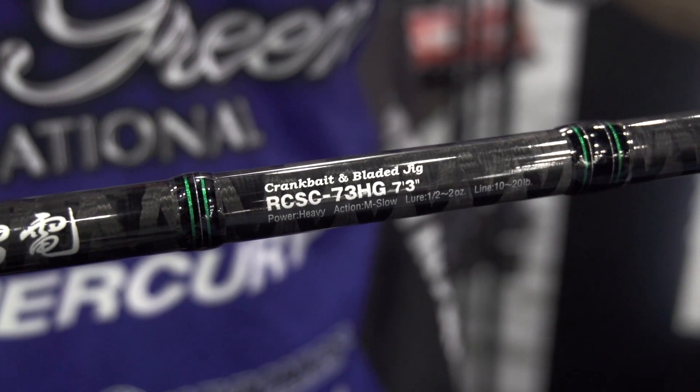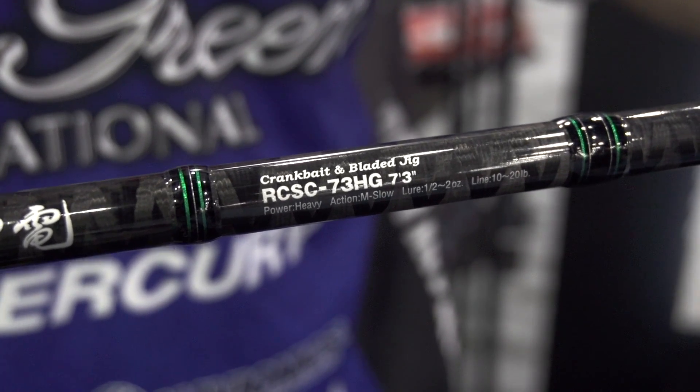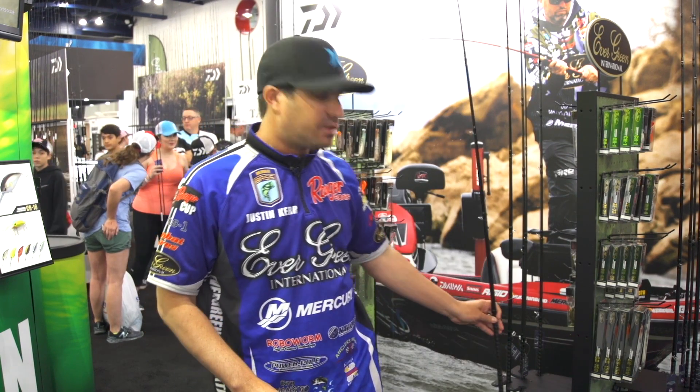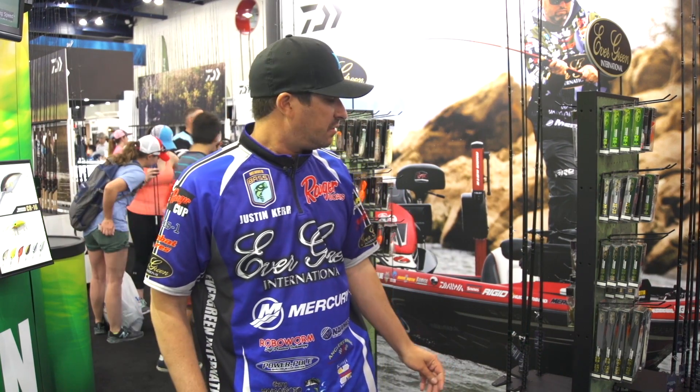We do have it now — the chatterbait rod. It'll be available in the United States. We got a 7.3 and a 7-foot blast rod. We also have five more different rods: two spinning rods and three more graphite rods that are available.